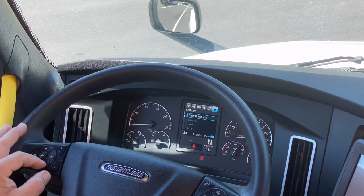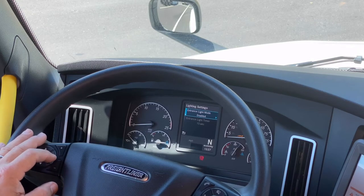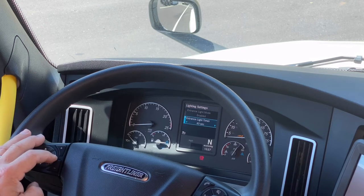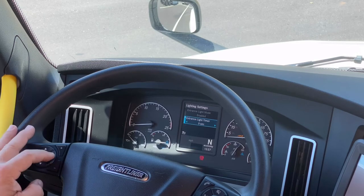Back out of that screen and go down to lighting. Lighting can be turned off, disabled, or enabled when you open the door to the cab of the truck. You can also control how long that timer stays on — 45 seconds, 30 seconds, 15, or zero.